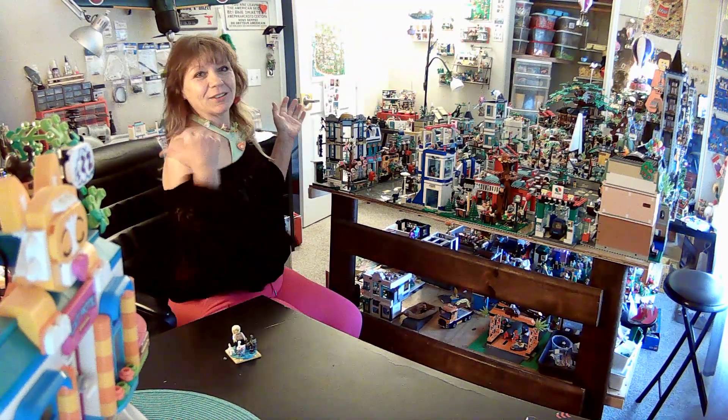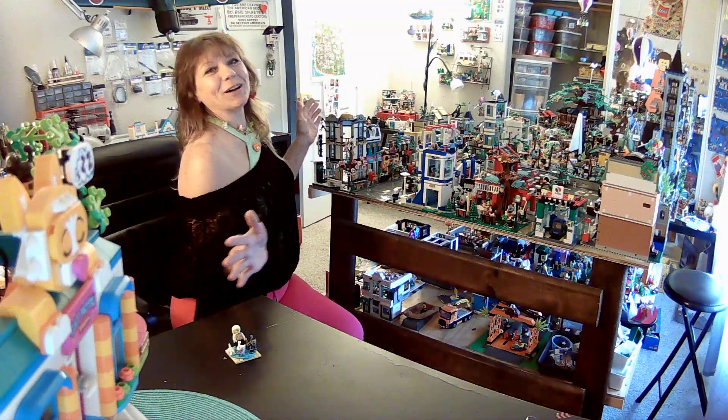I don't know whether to look up there or look over here — I guess we're going to find out. This is the first time I'm using my webcam to do a video. Welcome to the Lego room. Well, this side's the Lego room. The other side's the husband's hobby stuff, but this is my side.